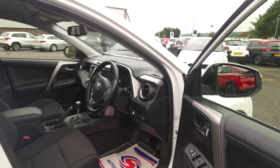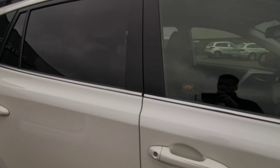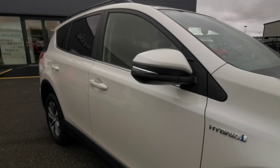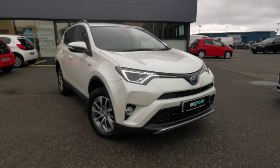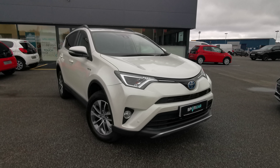So folks, if you're interested in this lovely RAV4 hybrid, give us a call. Or don't hesitate to contact us on Facebook. Once again, thanks for watching and have a great day.